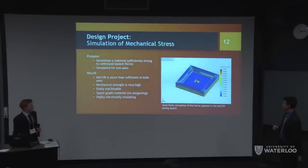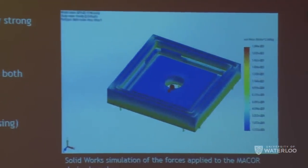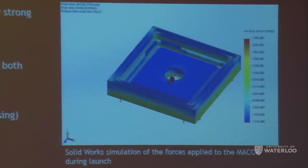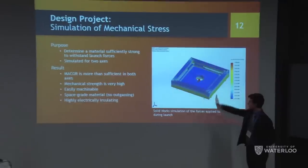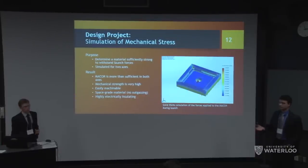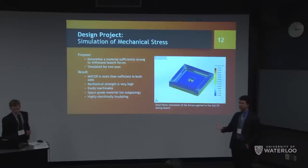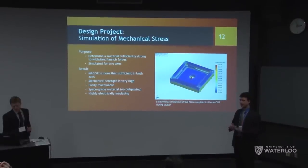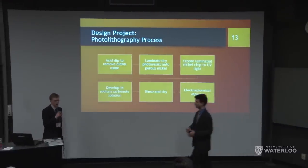The last simulation was a SolidWorks analysis of the ceramic housing. We needed a material strong enough to withstand launch g-forces while being electrically insulating so we don't short the device to the satellite structure. We simulated g-forces in two axes and found that Macor — an aerospace engineering ceramic — is more than sufficient in both axes. It's also easily machinable for quick supply, and being a space-grade material, it doesn't outgas, which is critical for a satellite component.